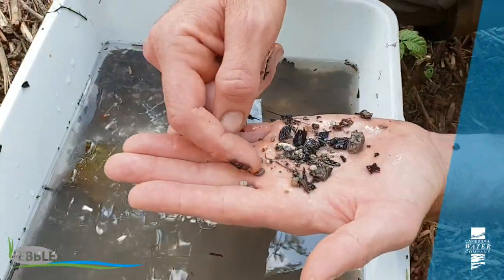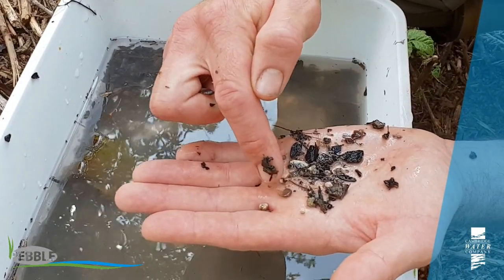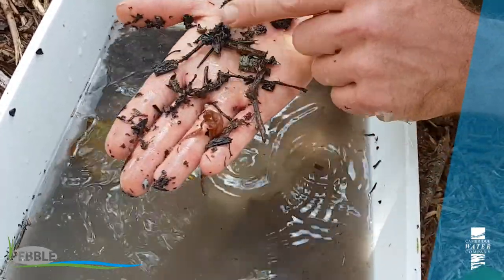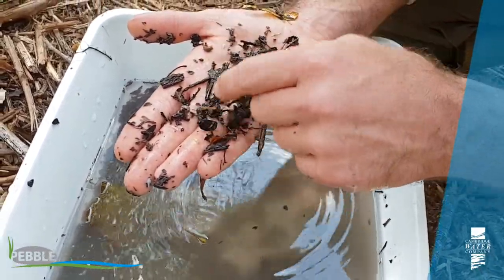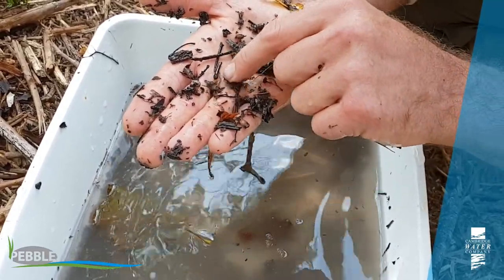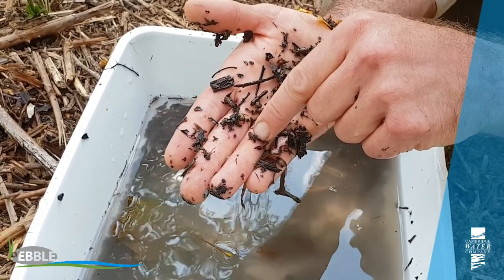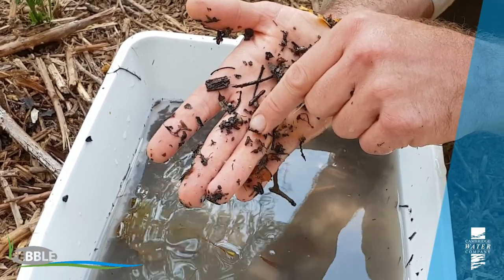This is just a very quick kick sample here in this part of the Mel and it's really pleasing to see good numbers of gammarus shrimp. They're so important for breaking down organic matter and then provide food for all manner of fish. We've also got the odd cased caddis — there goes another gammarus. That one wriggling there is a caseless caddis larvae, and they're another indicator of good water quality. They spin little silk webs and catch small organic particles drifting in the current.